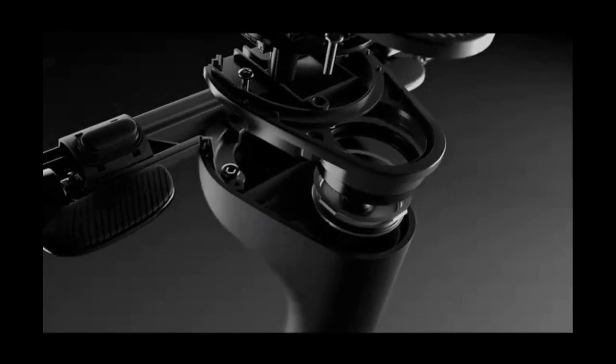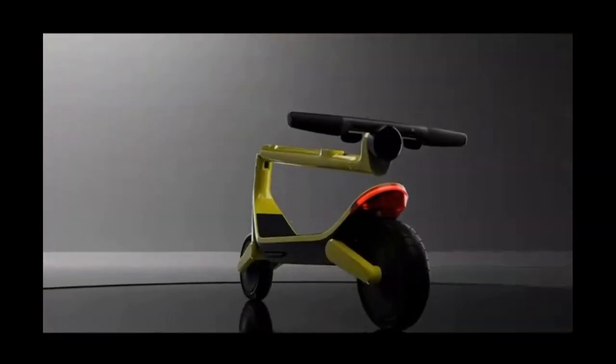The Unagi Model 11 is a technological tour de force, but at its heart, we wanted a scooter that set the bar for power, portability, and comfort.